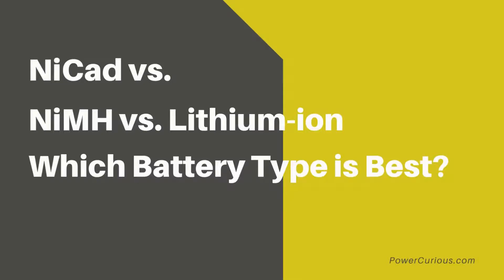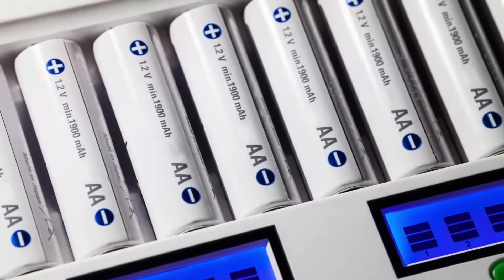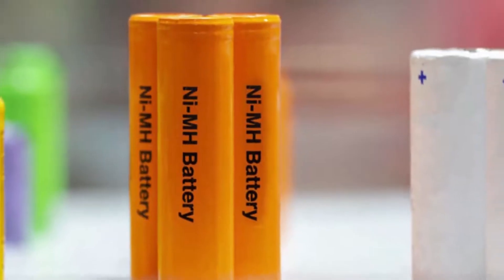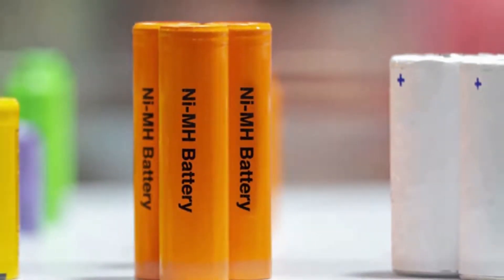NiCAD vs. NiMH vs. Lithium-Ion: which battery type is best? There are many different rechargeable battery technologies in use today. The three most popular ones include NiCAD, NiMH, and Lithium-Ion.